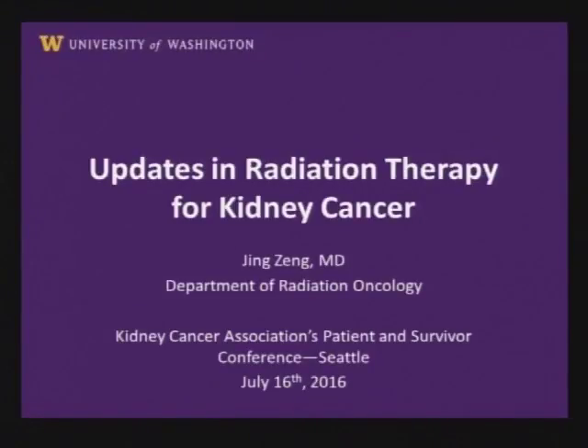Good morning. My name is Jean Zen. I'm one of the radiation oncologists at the University of Washington, and I'm going to speak a little bit about the role of radiation in kidney cancer.